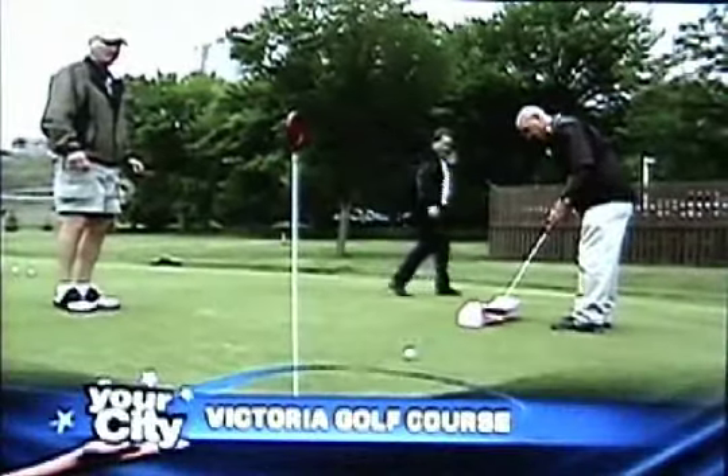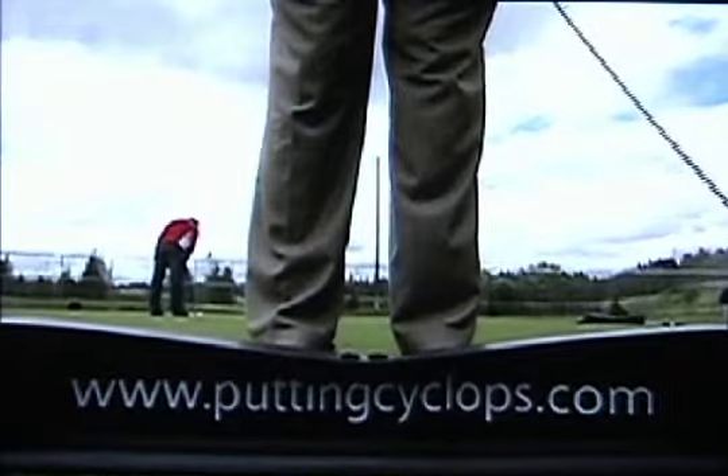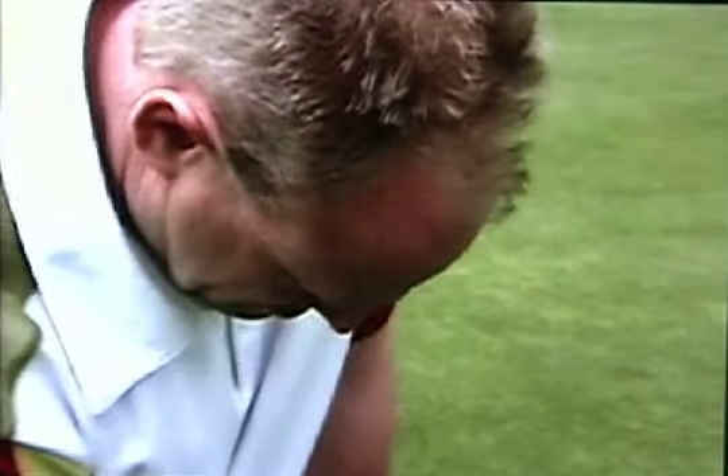The key to hearing that sound more often could be this sound. This simple looking device called The Putting Cyclops is getting rave reviews from pros like Chris Toth, who's had access to a prototype for the last couple of seasons.